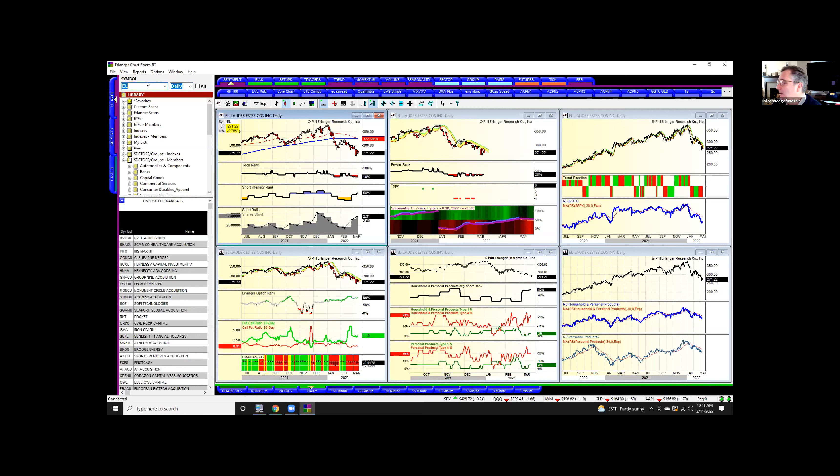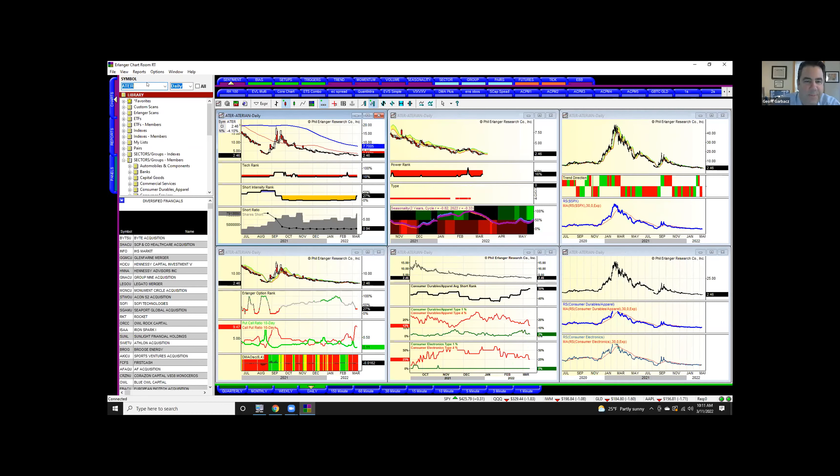ATER — I don't know what that one is. It's a penny stock. The only thing that's interesting is it's got excess call activity at a low.